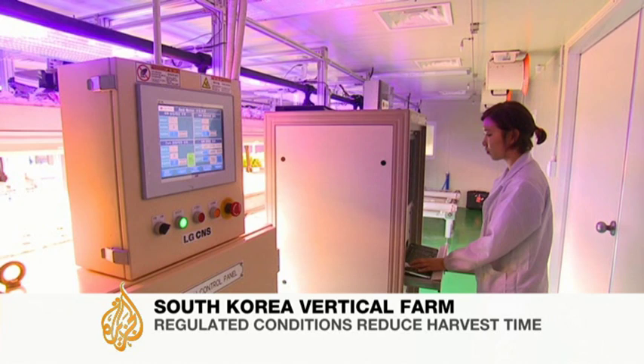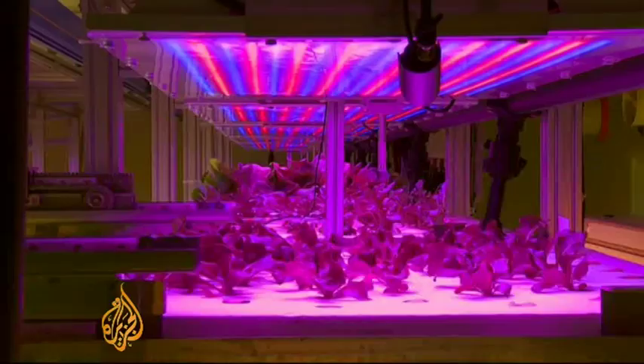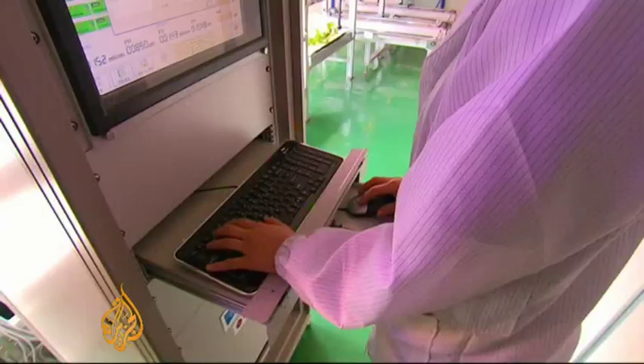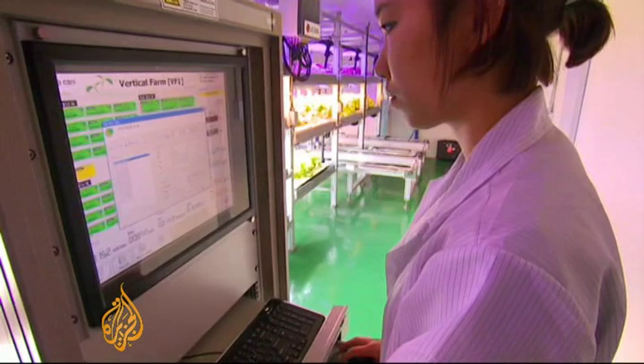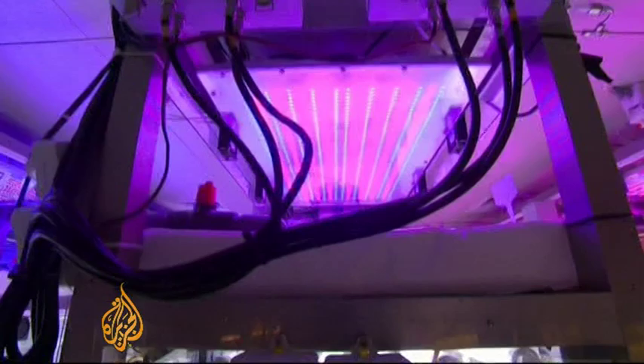There is human monitoring here, but no green fingers. A computer and a robot are in control. In this alien setting, machines are growing food. It's a vertical farm in a completely sealed-off artificial environment. Replacing the sun, LED lights run 24 hours, reducing the time to harvest by half.